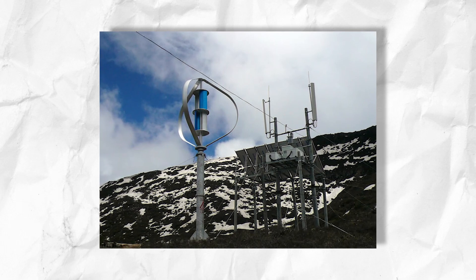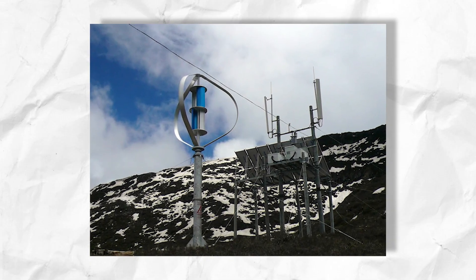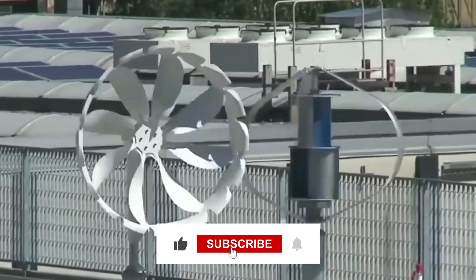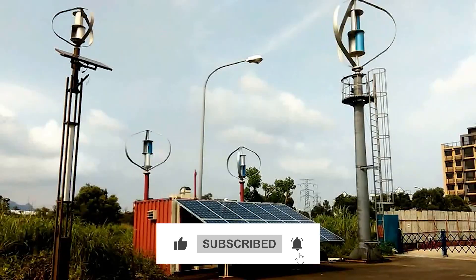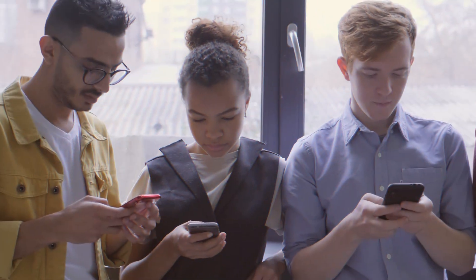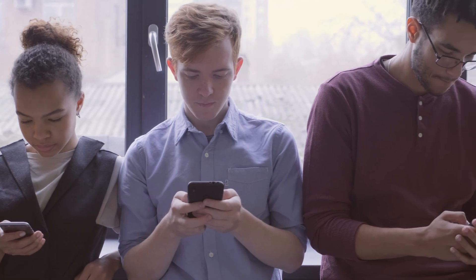I hope you enjoyed this video on the DS3000 High VAWT wind turbines. If you did, please give it a thumbs up and subscribe to the channel for more videos on technological advancements featuring renewable energy. Join the wind energy revolution by sharing your thoughts below in the comment section.